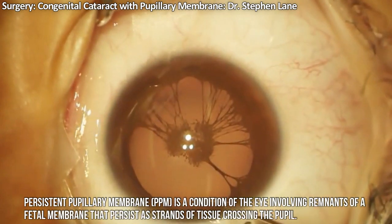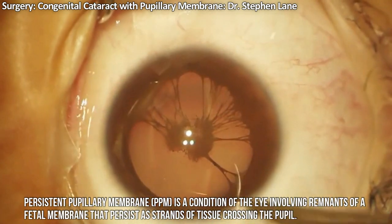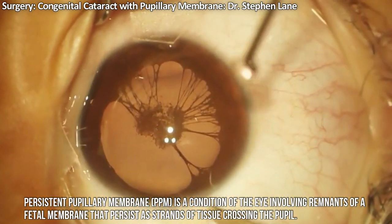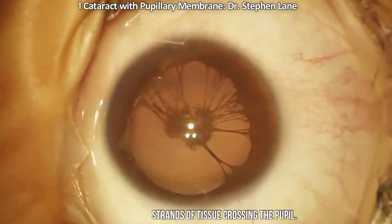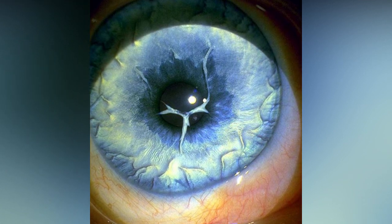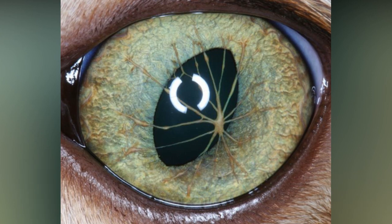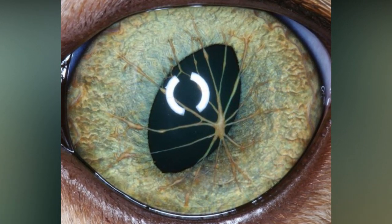The pupillary membrane in mammals exists in the fetus as a source of blood supply for the lens. It normally atrophies from the time of birth to the age of four to eight weeks. PPM occurs when this atrophy is incomplete. It generally does not cause any symptoms. The strands can connect to the cornea or lens, but most commonly to other parts of the iris.